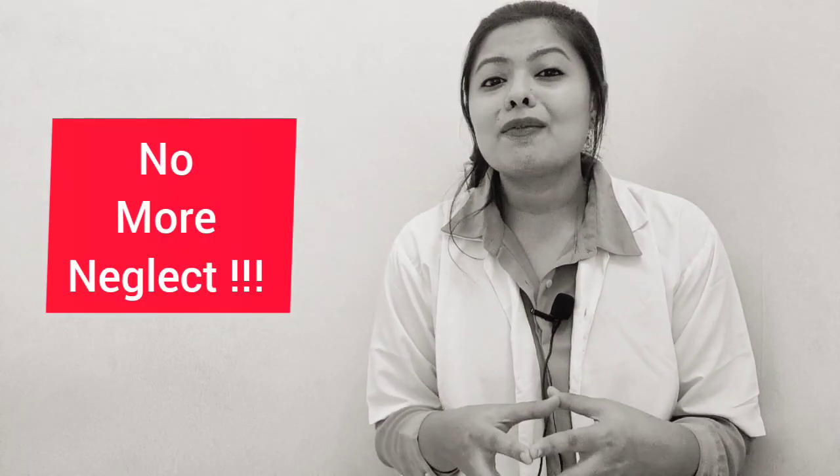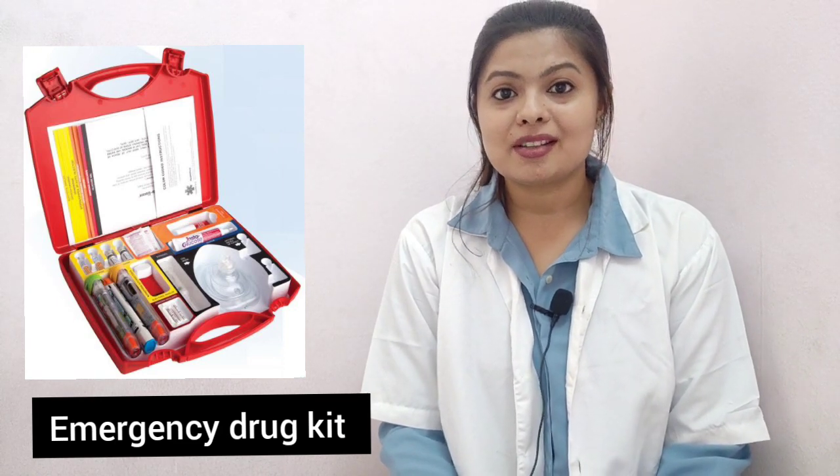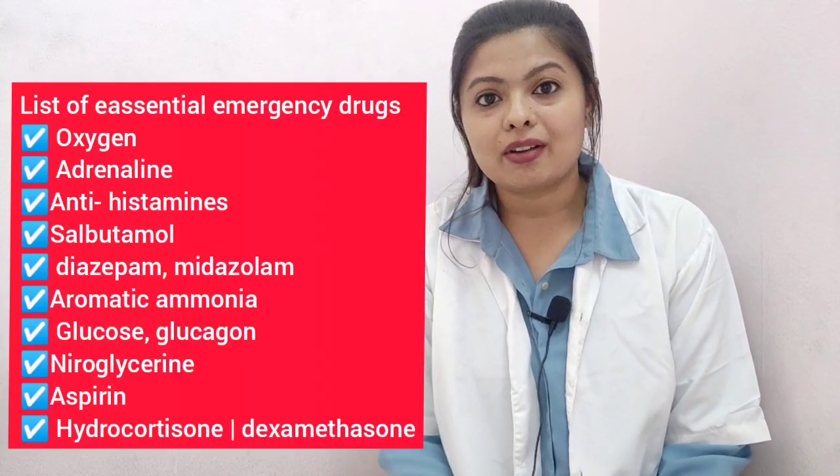What can we do to prevent medical emergencies before they occur? We can take thorough medical history. When we were students in college, we used to take thorough medical history — but as we come into private practice, somewhere we neglect these things. Thorough medical history can save us from a very ugly situation. We should also maintain an emergency drug kit and some equipment for emergency situations. So what are those emergency drugs we can keep in our clinic? That is what we are going to talk about in this video.